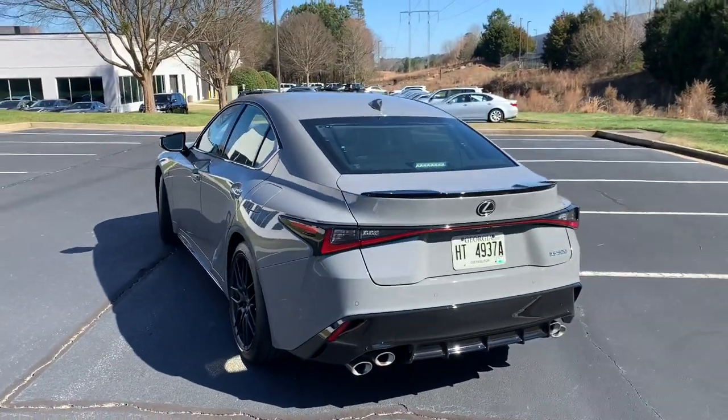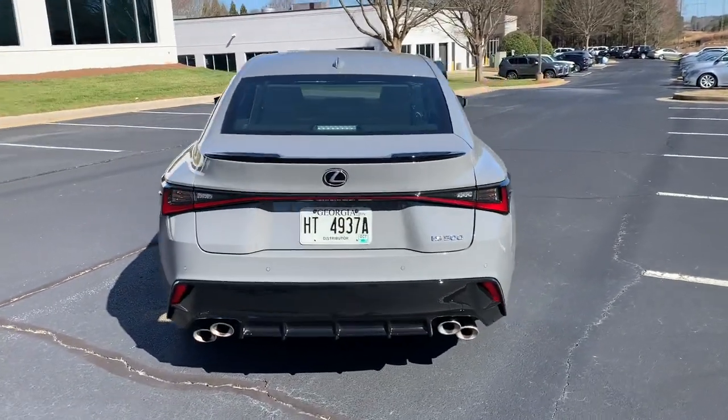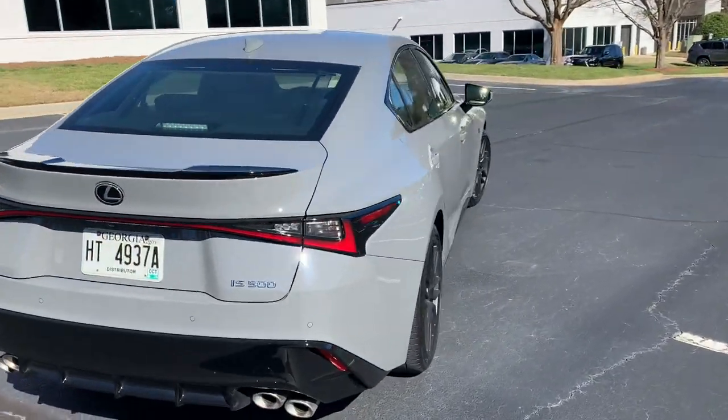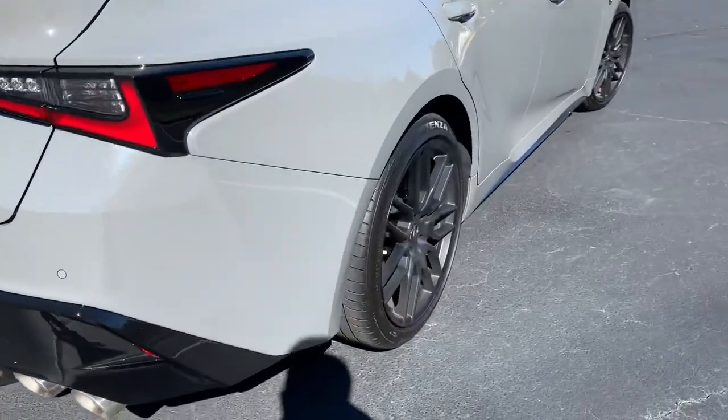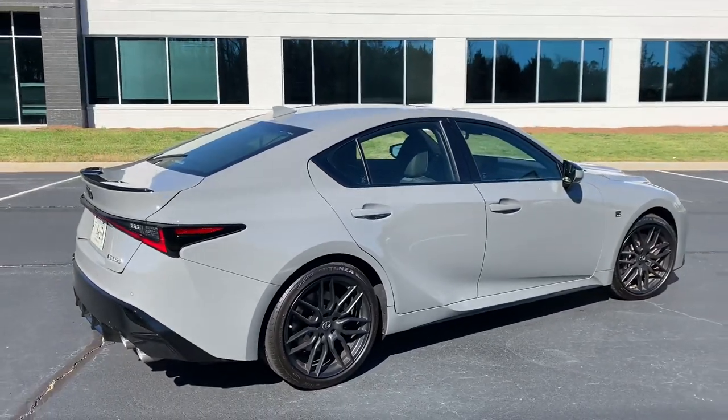The Launch Edition stands out from the pack with this unique Incognito color, these 19-inch BBS wheels which are just super menacing, unique interior trim, and of course a special number plate.